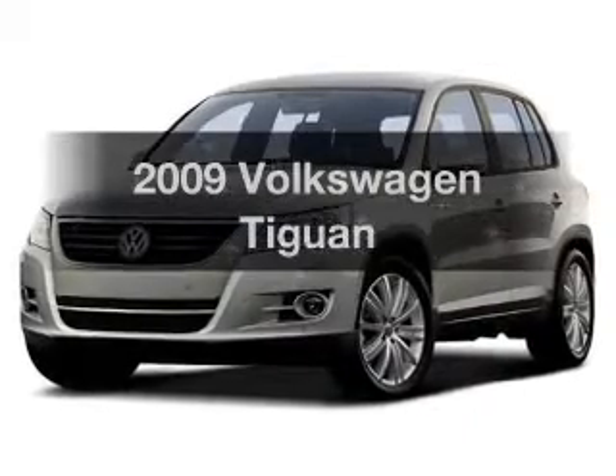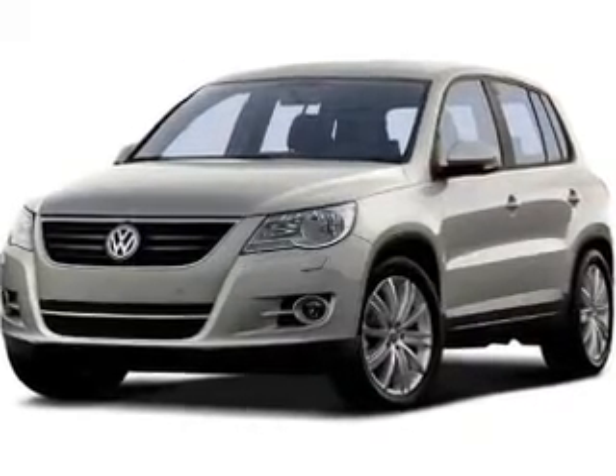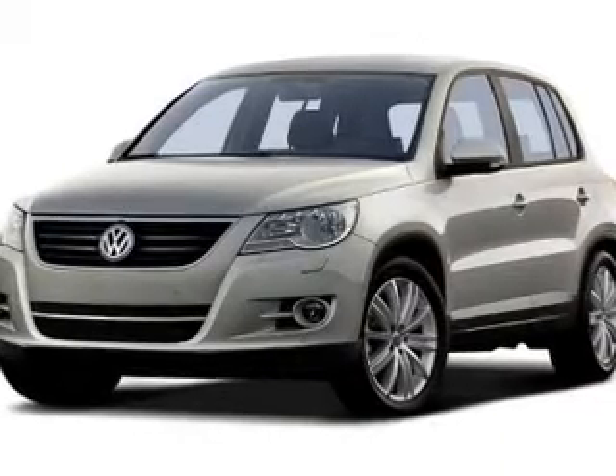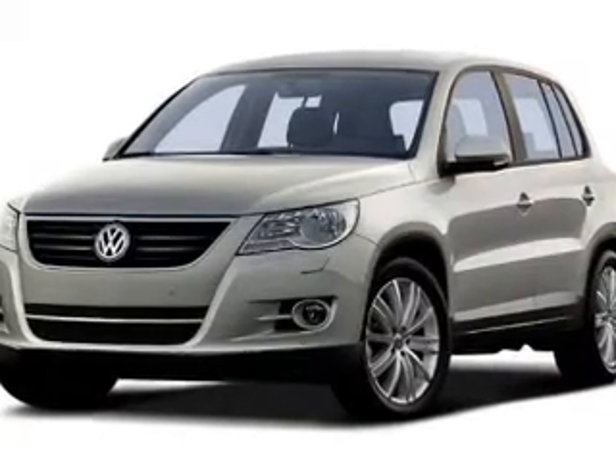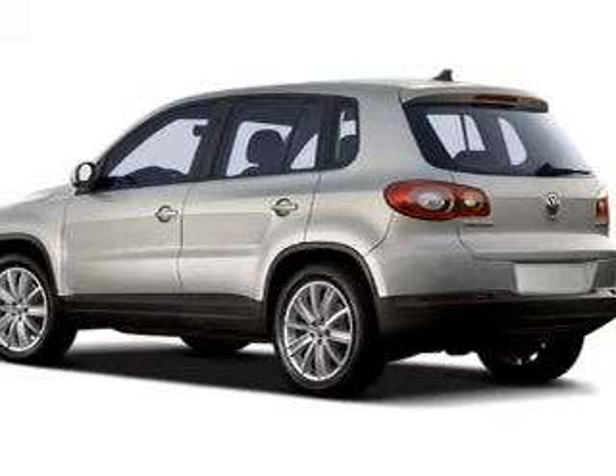Get noticed in this 2009 Volkswagen Tegen. If you're looking for an automobile with great attributes, look no further. The powertrain includes all-wheel drive with a reliable engine connected to a smooth shifting automatic transmission.